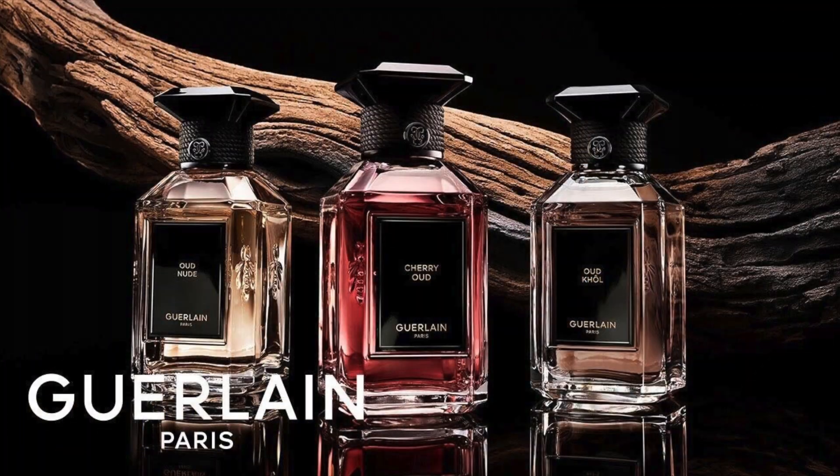The one I wanted from this Oud Trifecta was the cherry one. The whole cherry thing started for me with Lost Cherry, and I want to delve into more cherry-based scents, especially ones that lean a little more masculine with more depth. This one — Cherry Oud — seemed right up my alley.